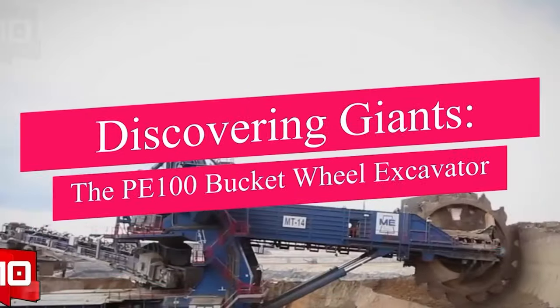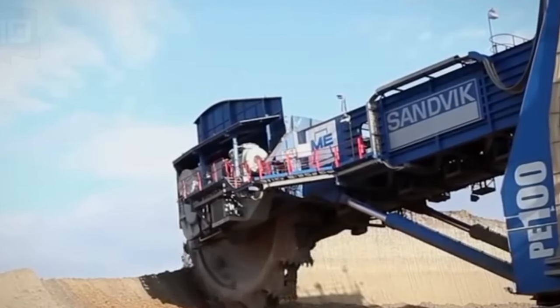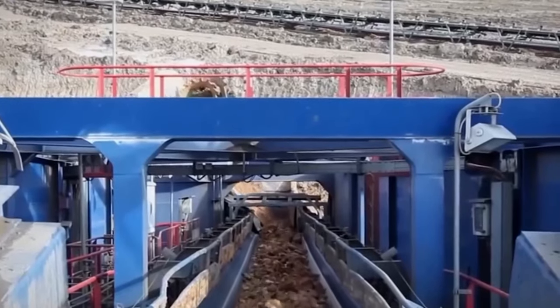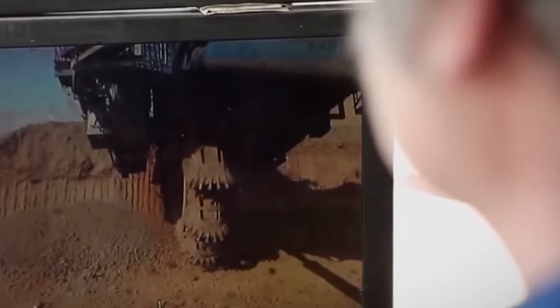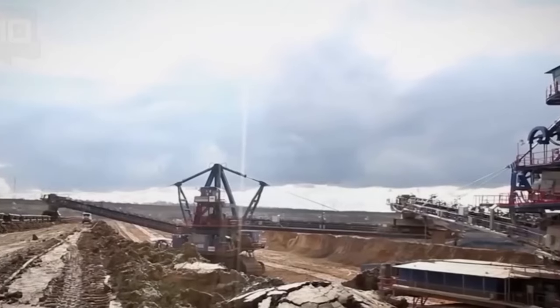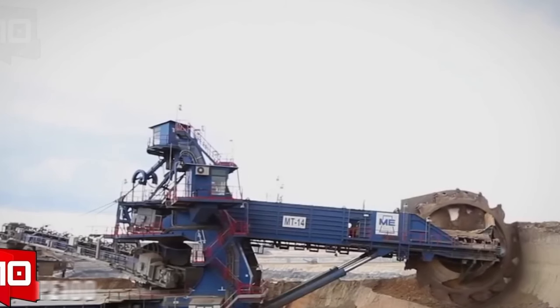Our journey begins with the PE100 Bucket Wheel Excavator, a marvel of engineering crafted by Sandvik. This giant boasts the title of the world's largest compact bucket wheel excavator to date, with an impressive overall weight of 1,650 tons. Designed to handle an astonishing 6,700 cubic meters per hour — translating to an annual capacity of 12 million cubic meters — the PE100 is integrated with capabilities of carrying loads ranging from 150 to 10,000 cubic meters per hour and can mine formations with a strength of 20 MPa.